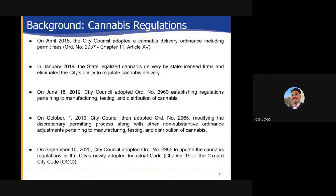Background, cannabis regulations: On April 2018 the city council adopted the cannabis delivery ordinance including permitting fees. Then in January 2019 the state legalized cannabis delivery by state licensed firms and eliminated the city's ability to regulate cannabis delivery. On June 18th 2019 city council adopted ordinance number 2960 establishing regulations pertaining to manufacturing, testing and distribution of cannabis. Then on October 1st 2019 city council adopted ordinance number 2965 modifying the discretionary permitting process along with other non-substantive ordinance adjustments pertaining to manufacturing, testing and distribution of cannabis.